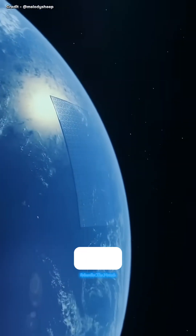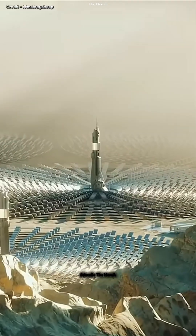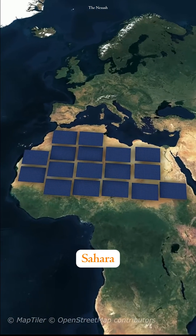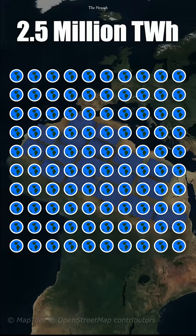Did you know that if we cover just 0.3% of the Earth's surface with solar panels, we could meet the entire world's electricity demand? But the question is, where should they be installed? Some suggest placing them in deserts like the Sahara, which could generate about 2.5 million terawatt-hours of electricity annually — enough to power 96 Earths.